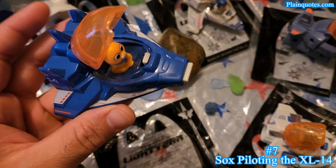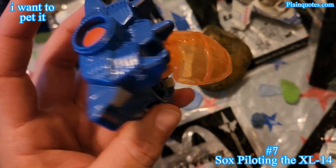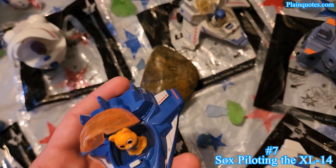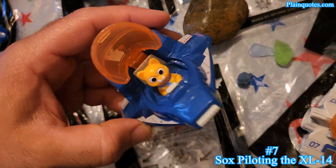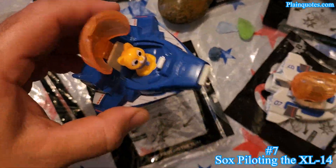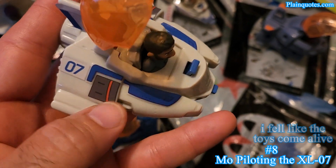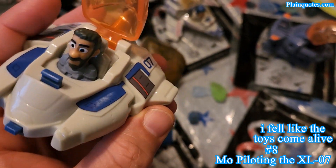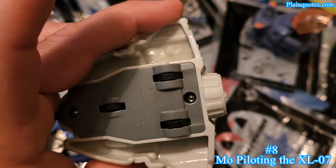Number seven is Sox piloting the XL-14 — it's the cat, very nice. These toys, what makes them feel different from other toys for me is that I feel like they're gonna come alive for some reason — like when I'm playing with them, it's that feeling. Then toy eight is Mo piloting the XL-07. It has the '07' on the side, and I love the stickers on the side with the number. I love this orange with silver and blue — the colors are great.